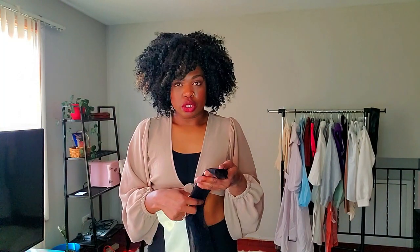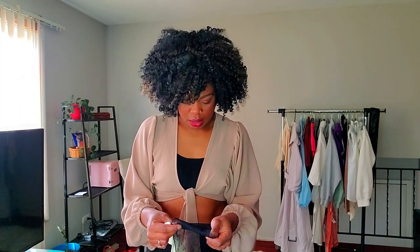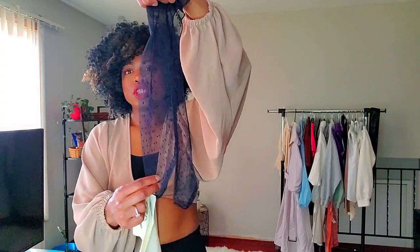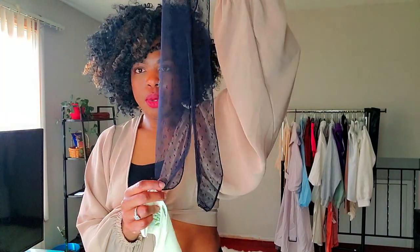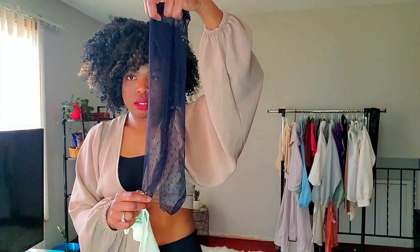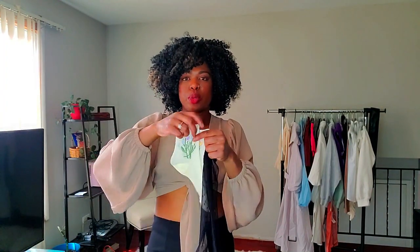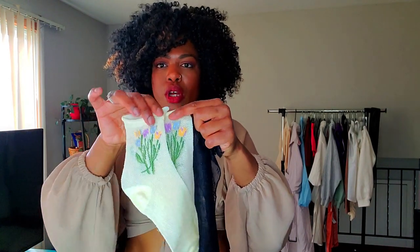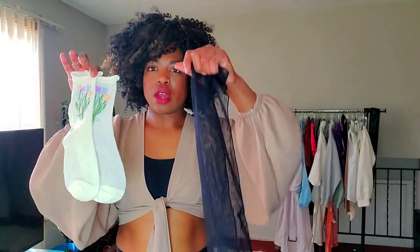I got a couple of ideas on how I want to style these sheer socks. First I have these sheer polka dot socks, then I also picked up these cream ones with flowers in different colors — I believe they're tulips — very spring. Follow me on Instagram to see how I style them!